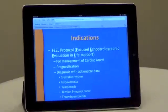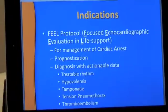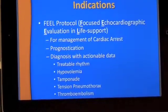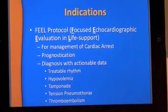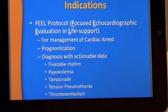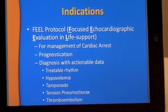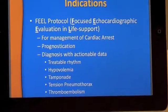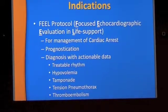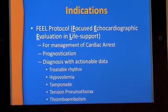The F.E.L. protocol stands for Focused Echocardiographic Evaluation and Life Support. This protocol basically deals with patients that have already encountered cardiac arrest and are in the stages of being coded. The point of this protocol is to bring our ultrasound to the point of care and get a quick evaluation of the patient to figure out exactly what happened and correct those issues as quickly as possible, as opposed to performing ACLS blindly without actually addressing the underlying cause.